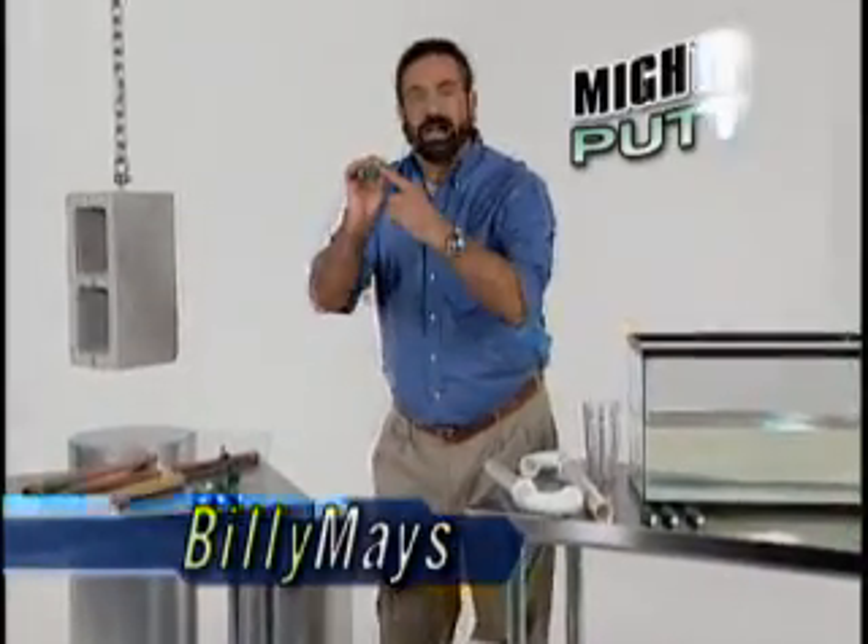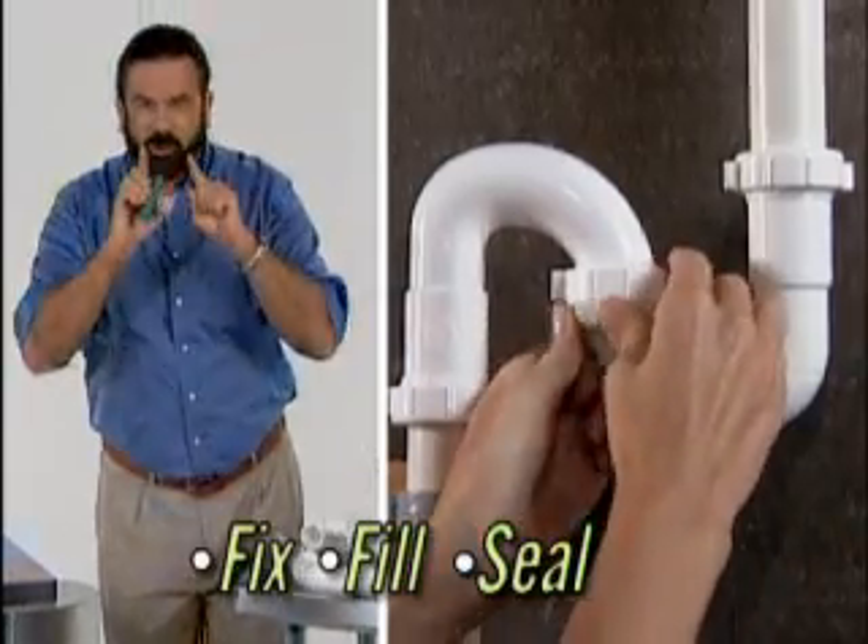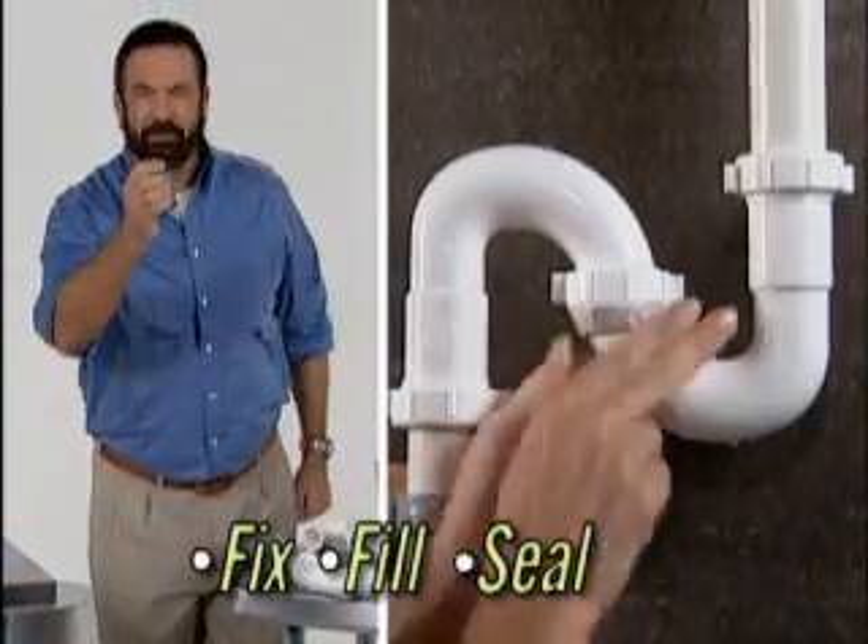Hi, Billy Mays here for Mighty Putty, the easy way to fix, fill, and seal virtually anything fast and make it last.